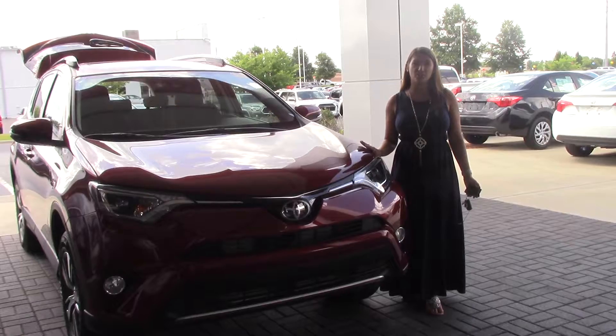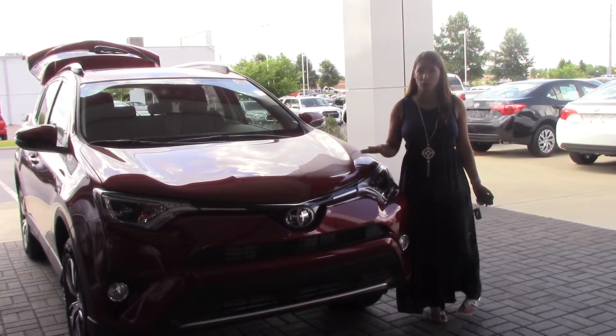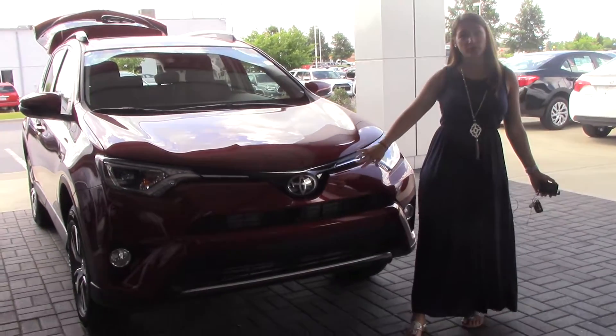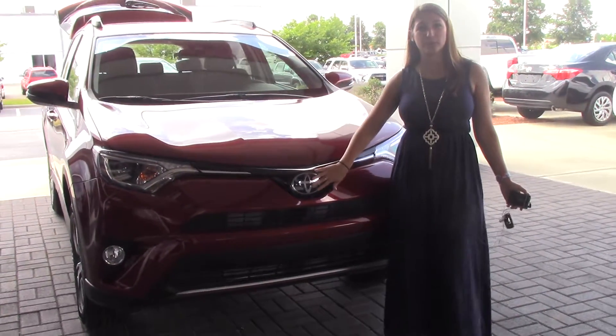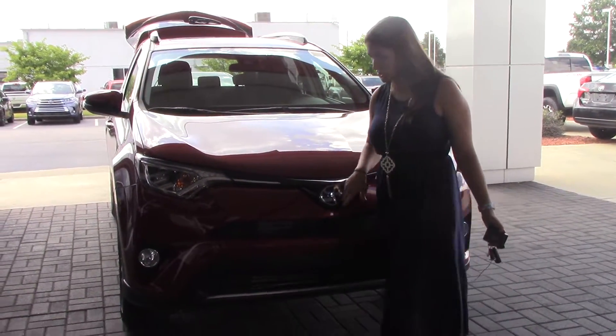Today I have the pleasure of bringing to your attention a 2018 Toyota RAV4 XLE All-Wheel Drive in the Ruby Flare Pearl color. As you can see, we do have our Toyota badging here, which gives you TSSP — Pedestrian Alert, Lane Departure Alert with Steering Assist, Automatic High Beams, and Dynamic Radar Cruise Control.